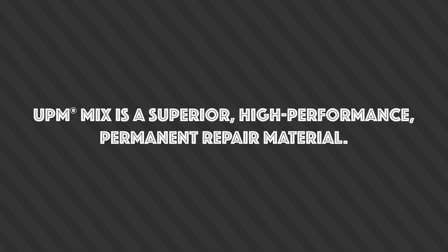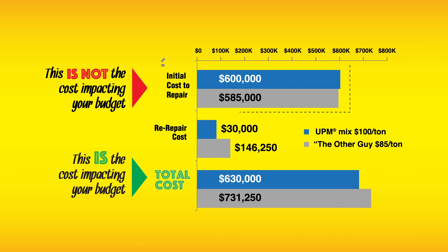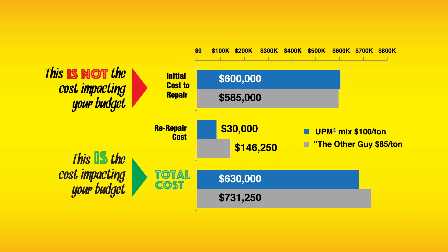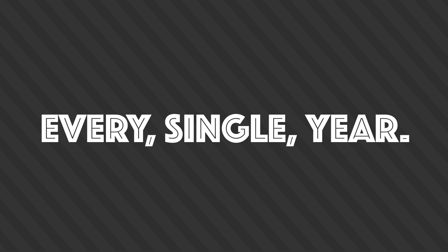UPM mix is a superior, high-performance, permanent repair material. This means huge savings over time, and goes to show why you can't afford to buy cheap. It's not the initial cost to repair that impacts your budget — it's the initial cost plus the re-repair costs of refilling that pothole day after day. When you add that all together, UPM mix saves you big time, every single year.